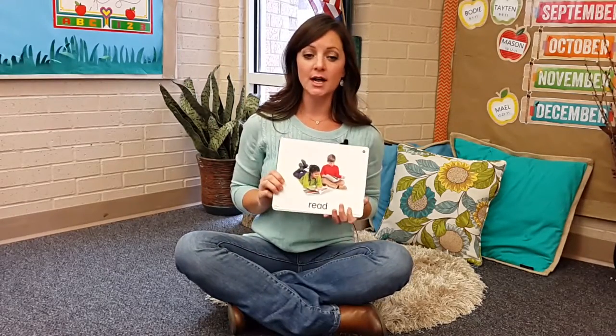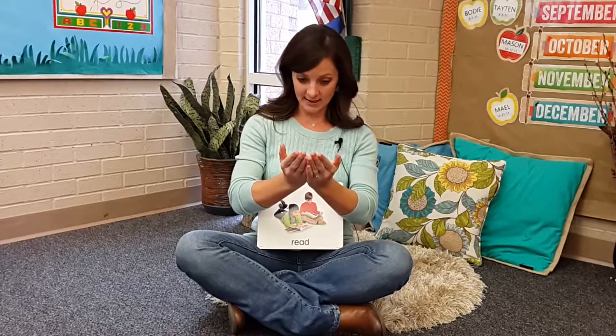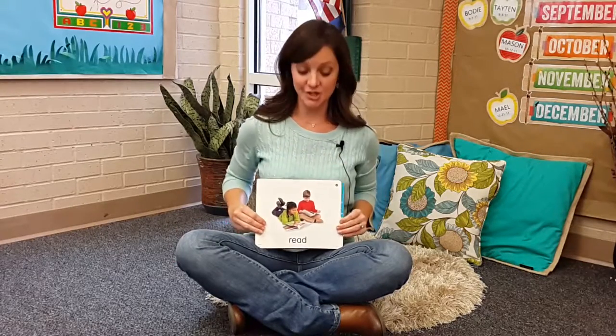I also have picture cards to help them remember what action words are. When I introduce an action word to them, I show them the card and say, 'Show me what it's like to read.' I'd make a book with my hands and we would pretend to read. That's an action.